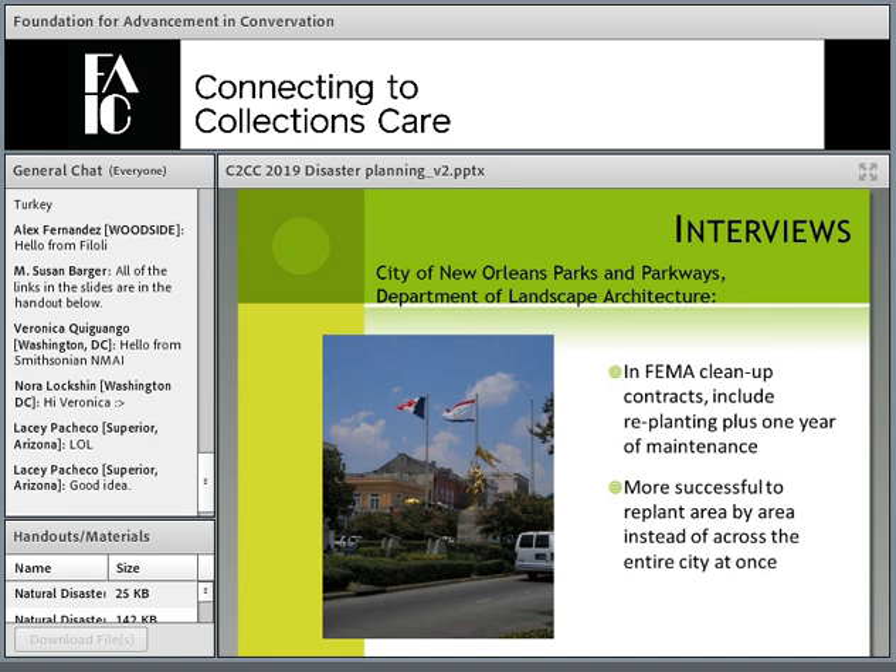At the City of New Orleans Department of Landscape Architecture, they discussed FEMA contracts that included not only cleanup and recovery but also maintenance for a year. If you can include maintenance in your contract, it helps because your staff will be occupied putting the facility and programming back together. Having maintenance crews do soil mitigation, canopy regeneration, fertilization, and general cleanup frees up your staff for organizational and programmatic recovery.